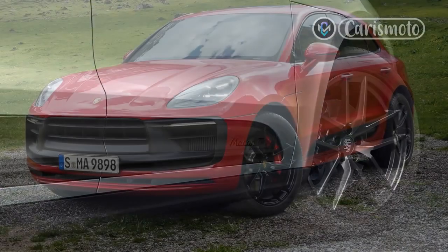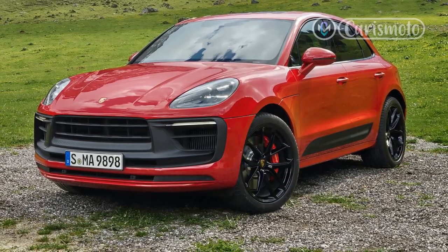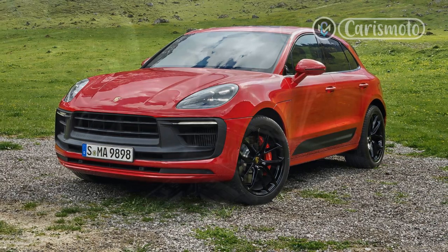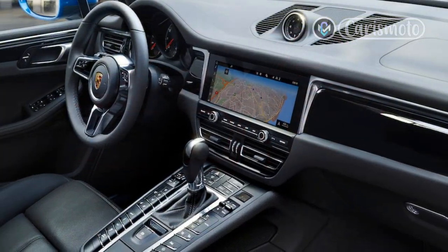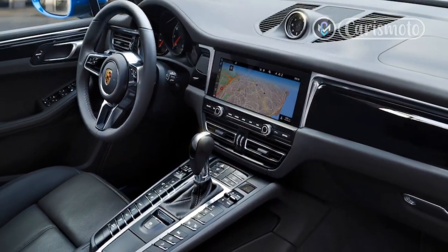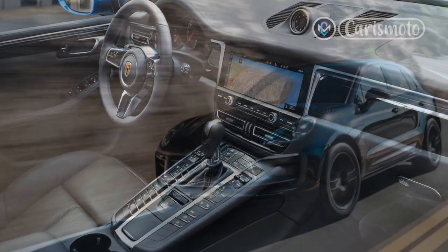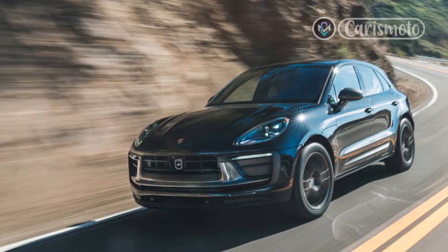Porsche's Sport Chrono package, which adds a steering wheel-mounted drive mode selector, an additional Sport Plus drive mode, and a digital and analog dashboard clock, is also included. Performance claims include 0-60 mph acceleration in 5.8 seconds and a top speed of 144 mph.